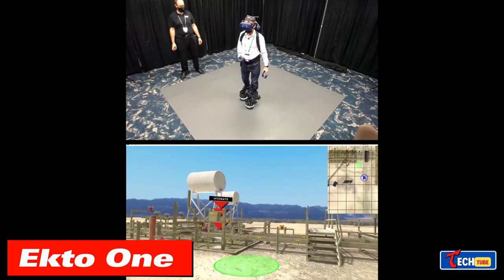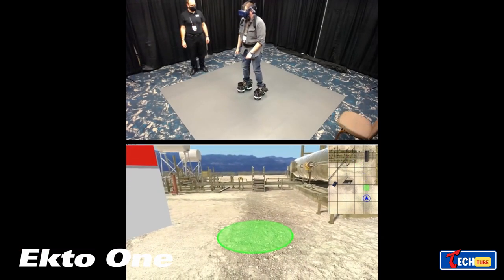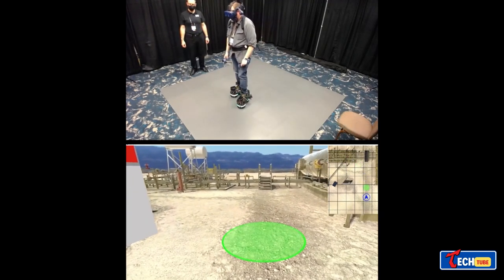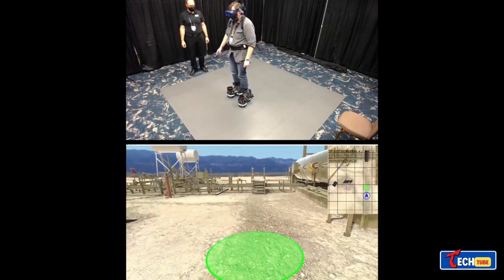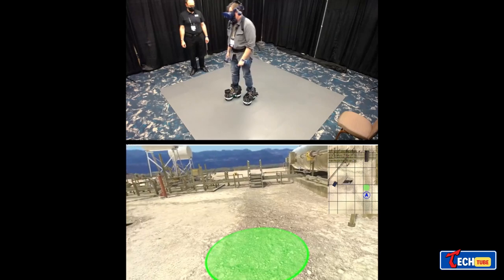Ecto-1 boots are designed for immersive experiences in virtual reality. Made of carbon fiber, these boots allow users to walk in the virtual world while staying in place in the real one, preventing motion sickness.